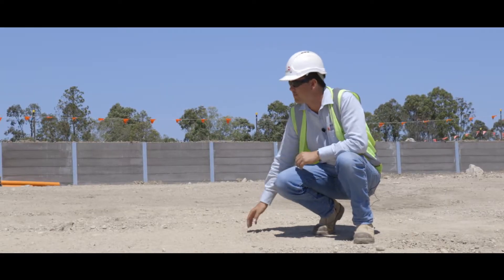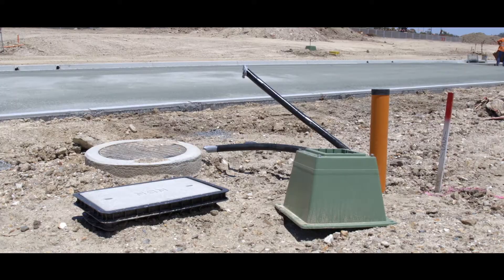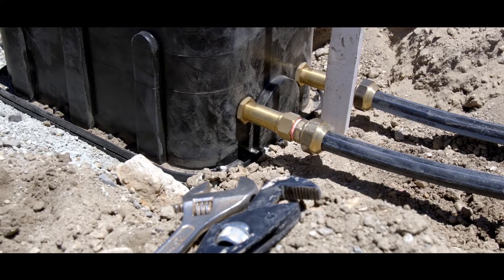All the lots have been trimmed to level and partially topsoiled. All the services your house needs have been installed, with just final fittings and tidy up to go.